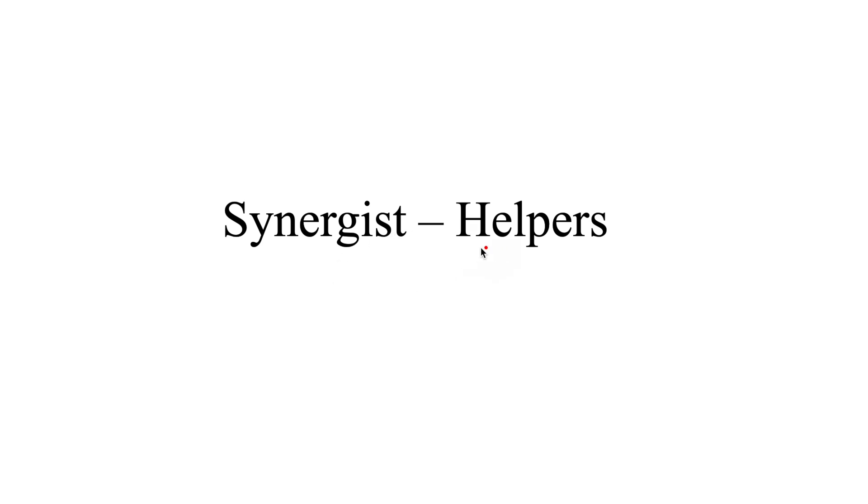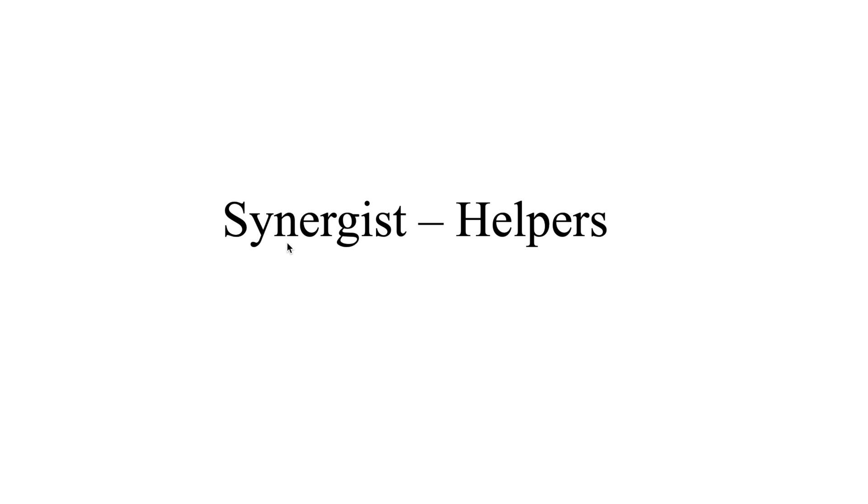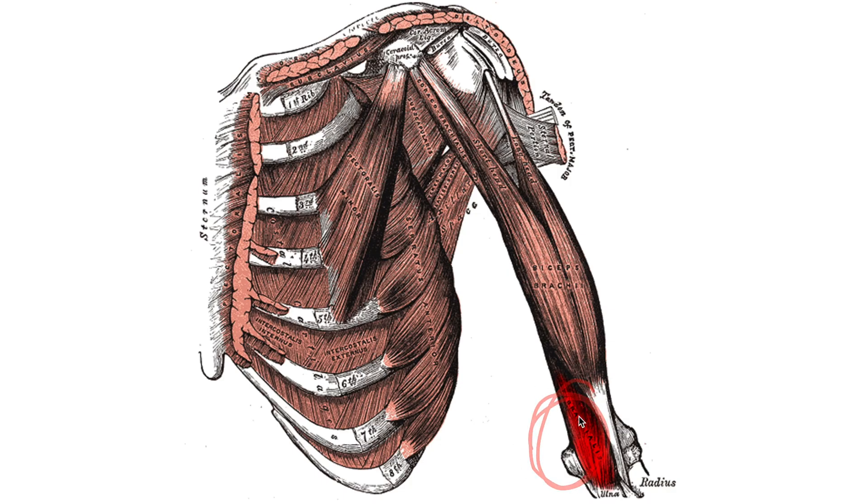Synergists are known as our helpers — they assist or help the prime mover. In this example, with flexion at the elbow, our prime mover is the biceps brachii, and our synergist or helper is the brachialis. The brachialis is deeper to the biceps brachii, and it helps or assists the biceps brachii in flexion at the elbow, making it a synergist — a helper.